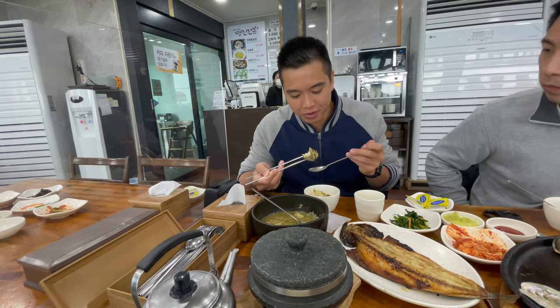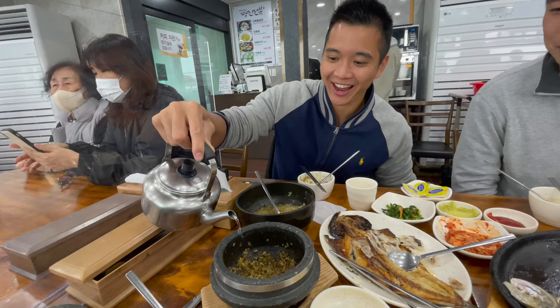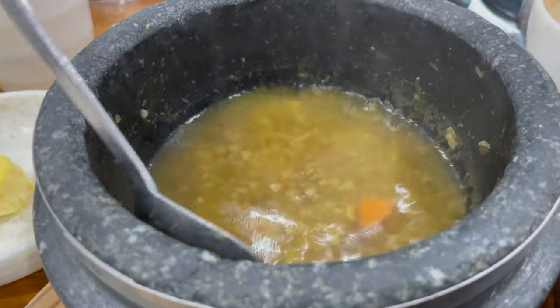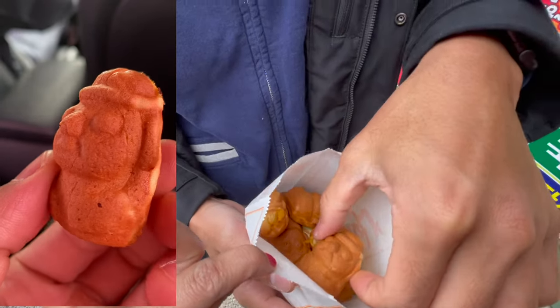With the sauce especially — I've never tried grilled abalone before, it's pretty good! Don't forget to pour some hot water into the stone pot at the end to remove and enjoy the remaining charred parts stuck to the pot. As a dessert, we got some fried snacks in the form of a dol harubang, literally translated meaning 'grandfather made of stone.'